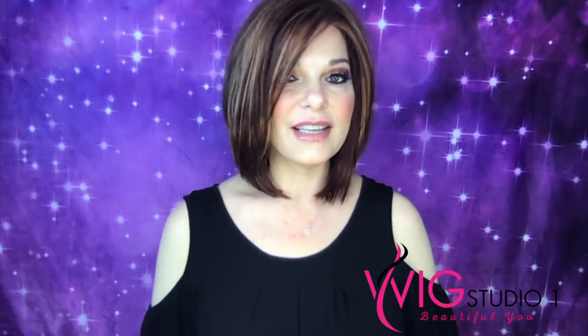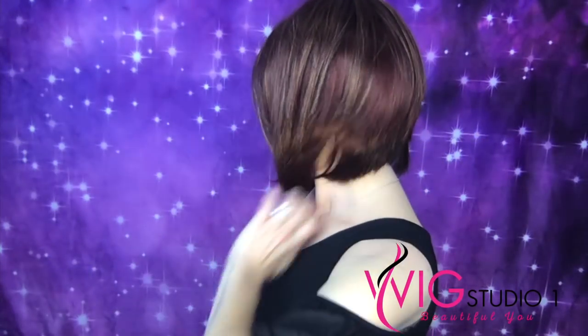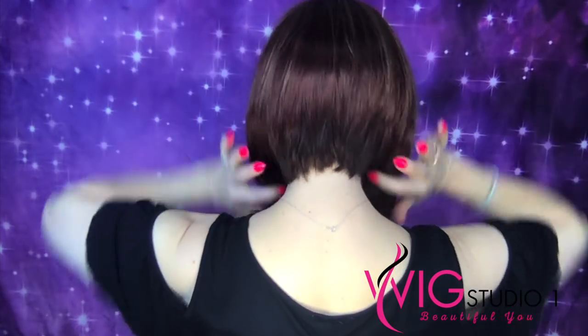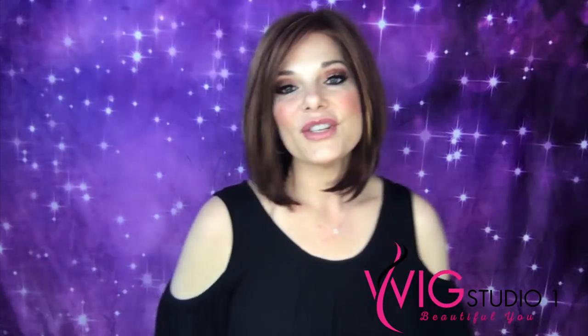So let me show you real quick what she looks like now. She's cute, huh? I like her a lot. So if there is a piece that you like but you want a little something different, check about getting it cut.